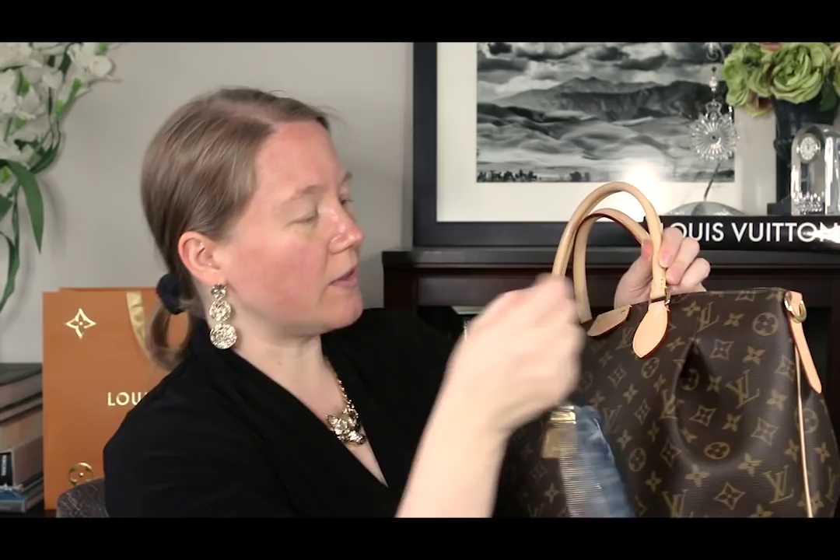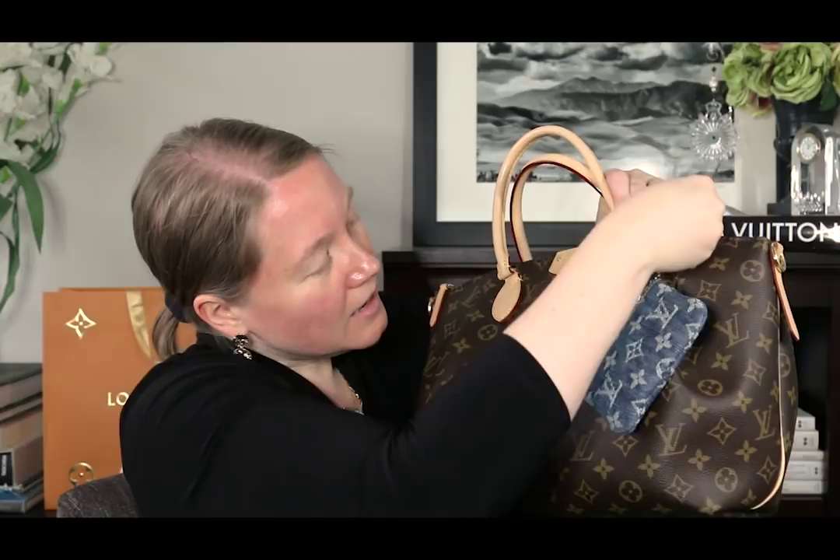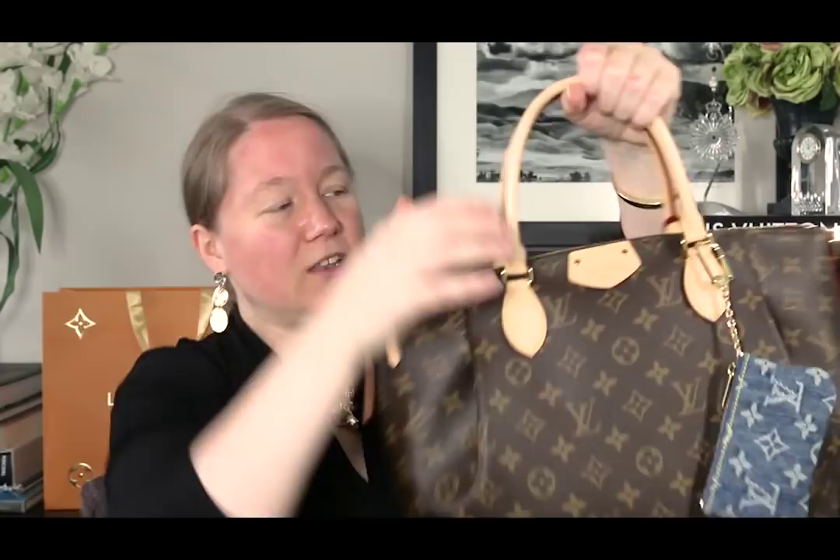On the Turen, attaching a bag charm is harder because the rings are thinner. I've started pushing the handle over to make a little more room on the ring, then sliding the clip through — it just fits, but it's tight. If you're a bag charm person with the Turen, you have to be careful not to scratch the leather when getting the clip through.